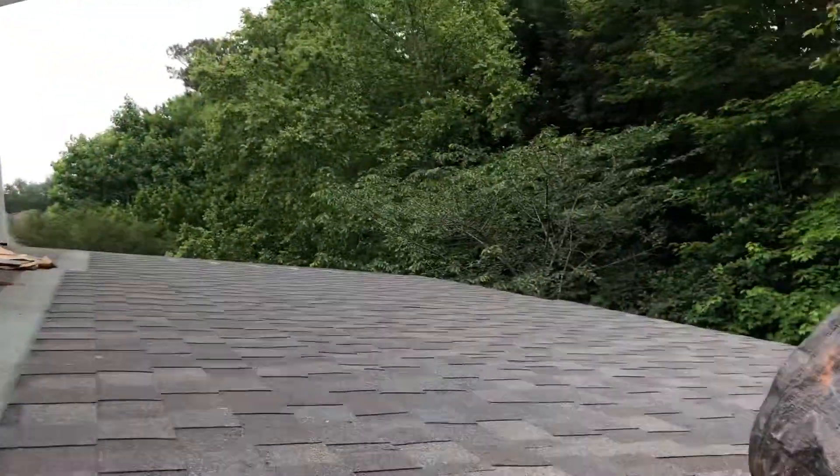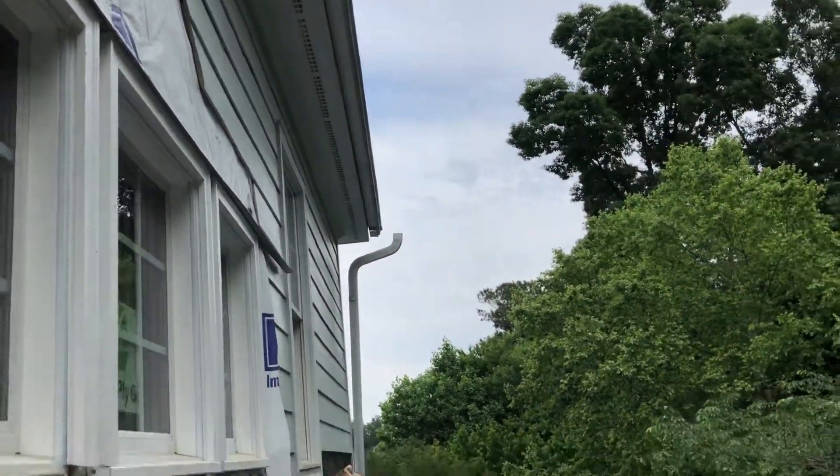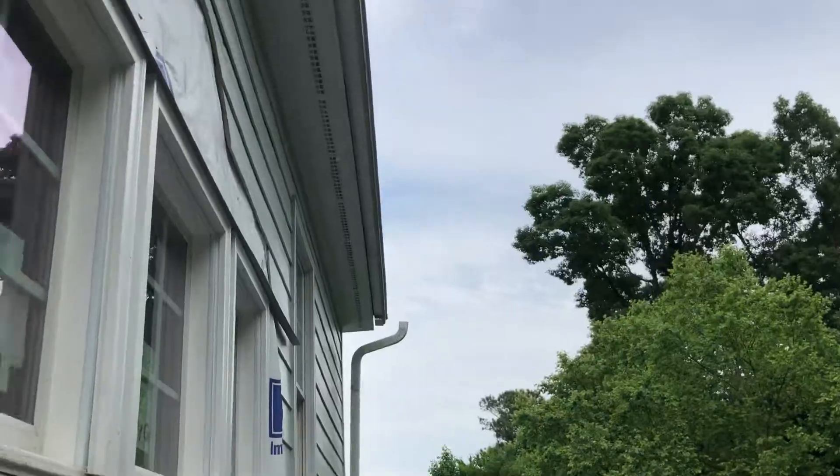Looks like they've done nothing more up here on the roof. Oh — they've disconnected the gutter. Okay, let's come back down again.